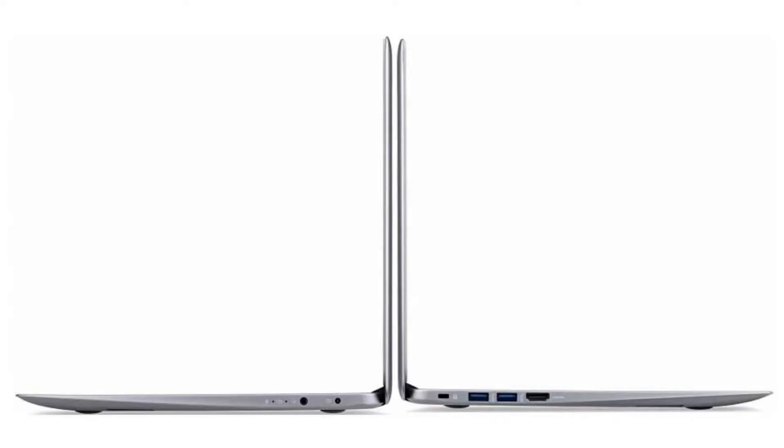It comes with a fanless quad-core Intel Celeron N3160 CPU, a 14-inch 1080p LCD display, and a non-touchscreen.